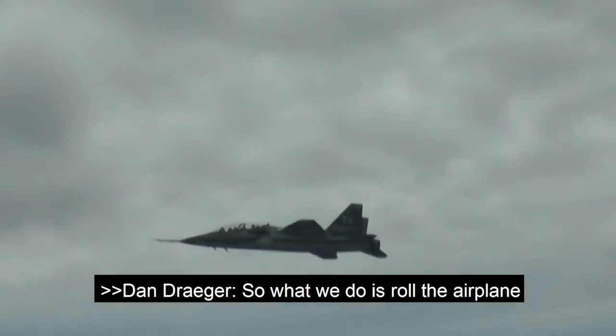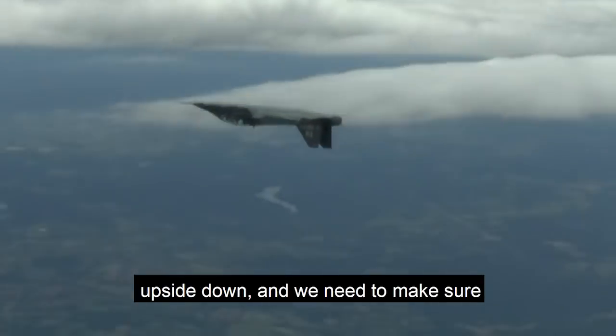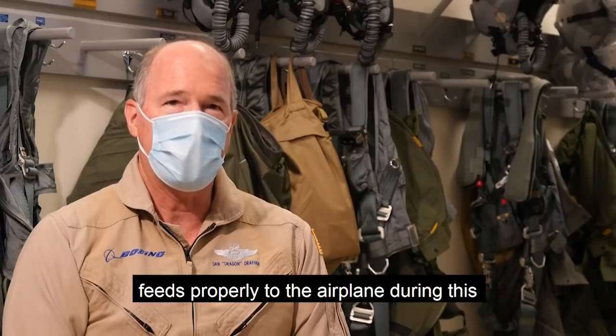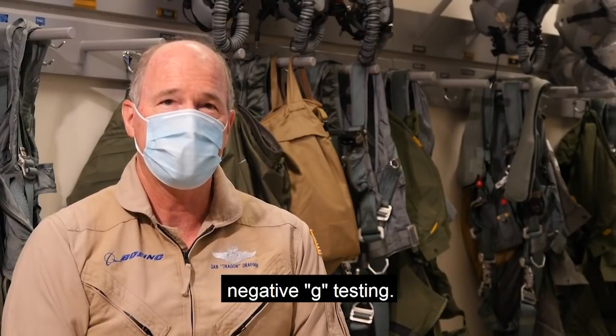So what we do is we roll the airplane upside down and we need to make sure that things like fuel, oil, everything else feeds properly to the airplane during this negative G testing.